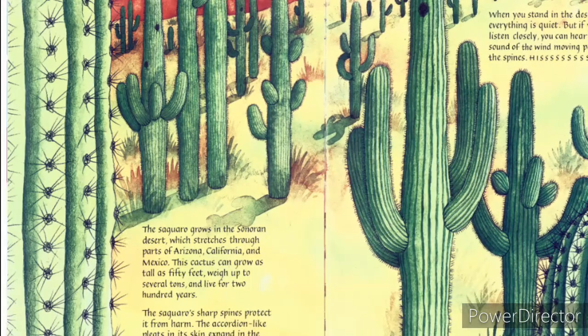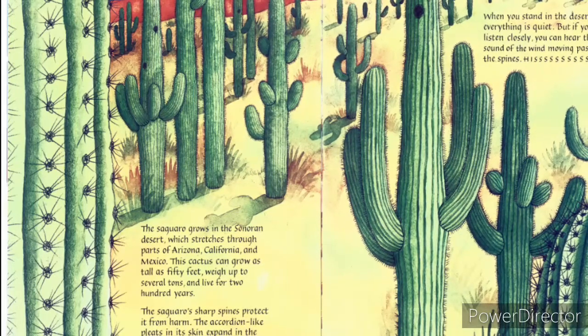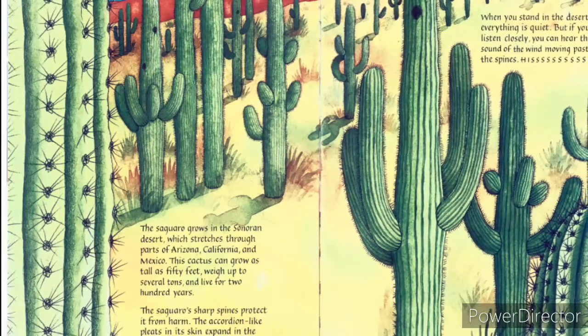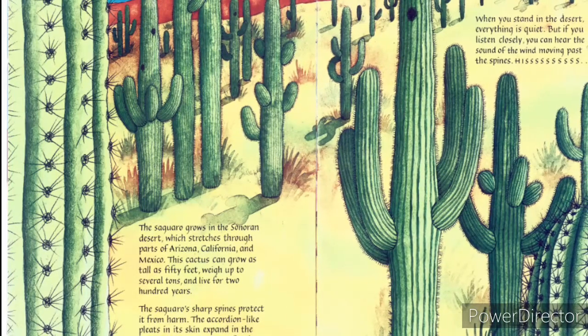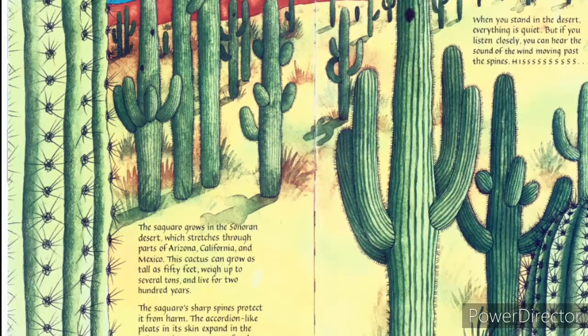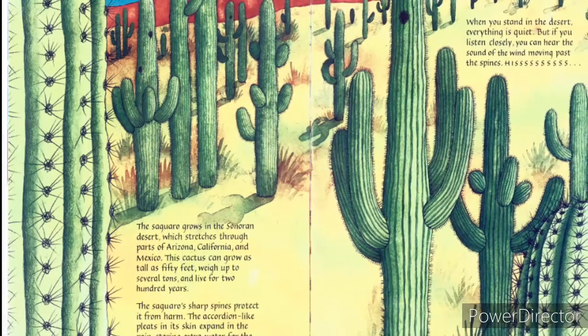The cactus can grow as tall as 50 feet, weigh up to several tons, and live for 200 years. The saguaro's shaped spines protect it from harm. The accordion-like pleats and skin expand in the rain, storing extra water for long, dry times.